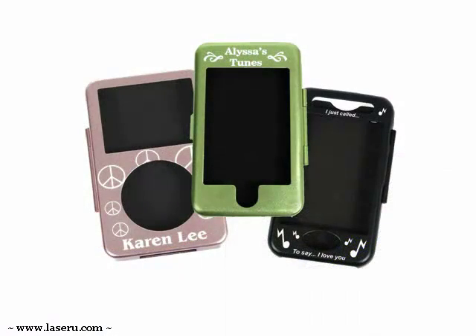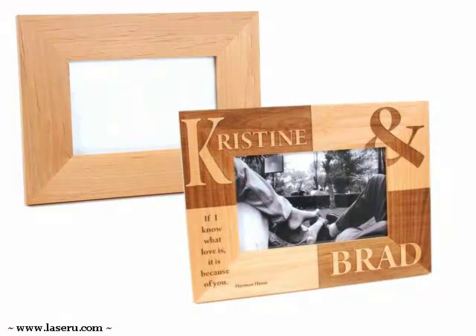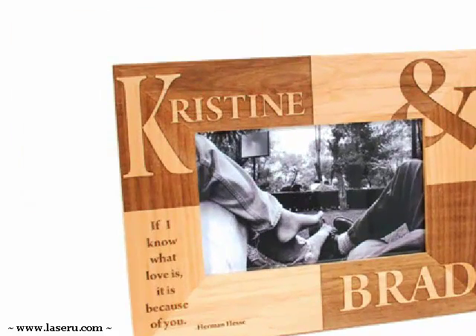With us, you can learn how to expand your product line in new, unexpected, and economic ways. Did you know that you can take this plain frame and create this memory piece for under $6 and sell it for four times that?